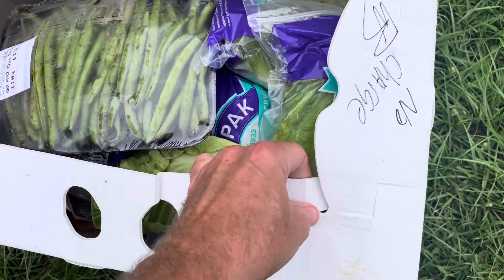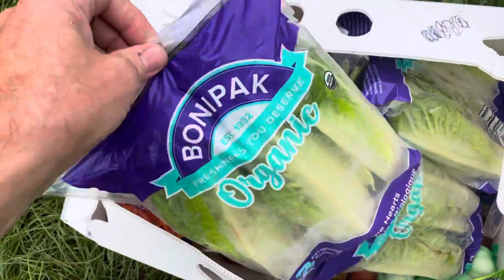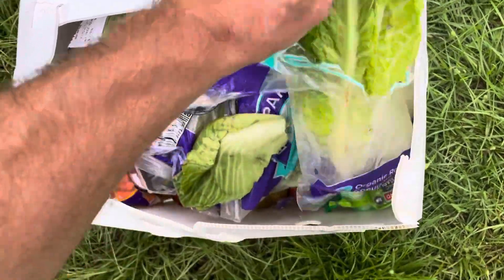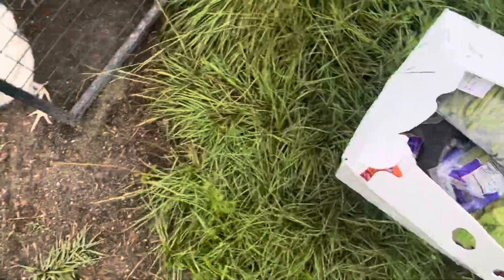They already know what's up! Let's see what I can find in here. Oh, we got some lettuce, girls! I had to cut them all open, but I wanted to show everybody — look what we got, girls! Yeah, some lettuce. Mama put some in the cage.